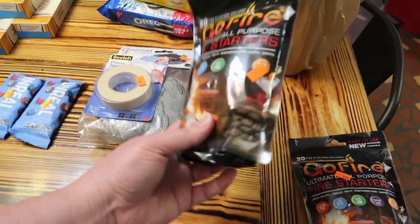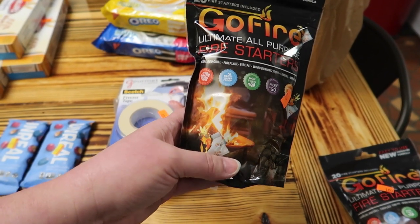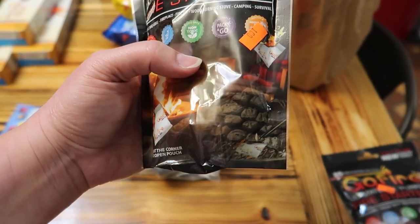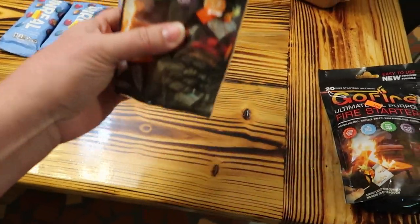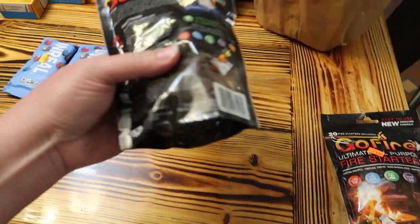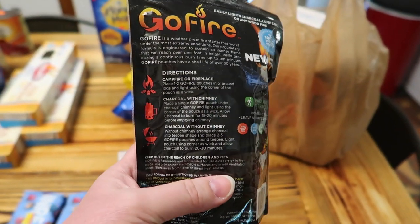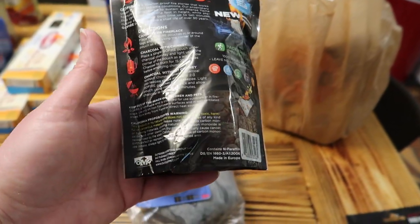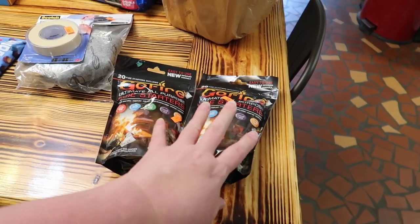Then we got something we've never gotten before — Go Fire fire starters. There are 20 in there for a dollar. They're supposed to burn for 10 minutes, be waterproof, non-toxic, and you can just pack them up and go — indoor and outdoor use. You can use them with charcoal chimneys, regular charcoal, a fireplace, or a campfire. I know you can make your own fire starters, but for a dollar a pack we went ahead and grabbed two.